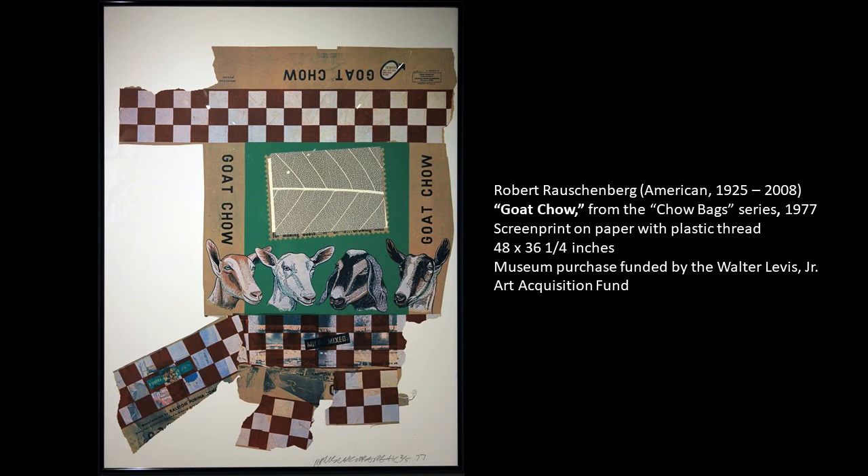This piece is from his Chow Bags series, which I mentioned earlier, and in this series, he chose to focus on some of the more unusual animal feeds, such as hog chow, monkey chow, mink chow, rabbit chow, calf startina — which is a starter feed for calves — and of course, goat chow.